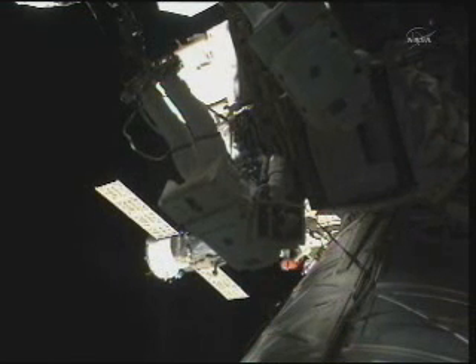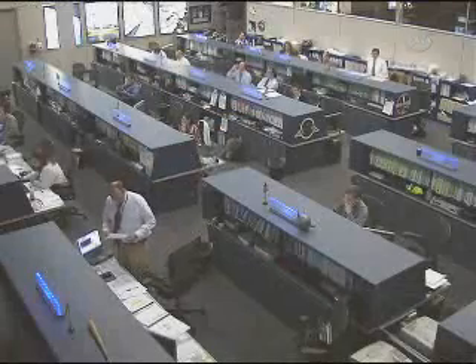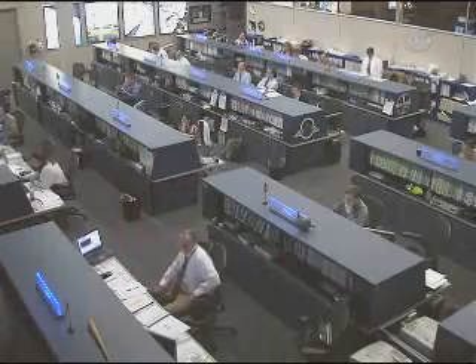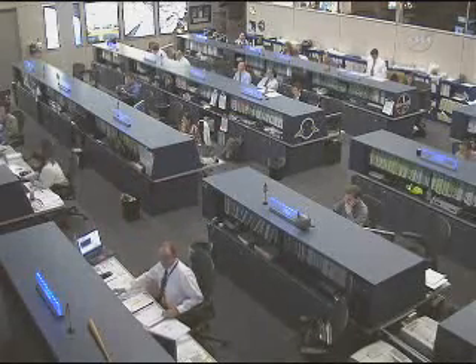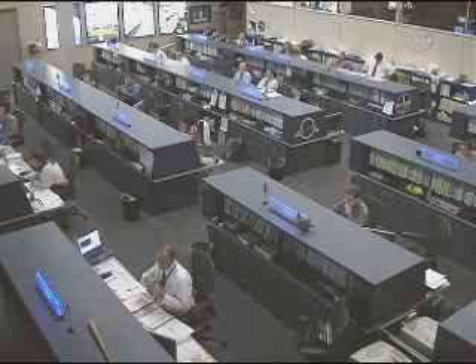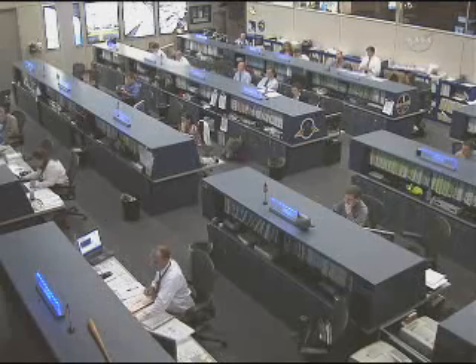Doug Wheelock on the left, Tracy Caldwell Dyson on the right. As our picture is frozen, moving out of range of our tracking and data relay satellite system, you see behind them one of the two Soyuz vehicles that carries astronauts and cosmonauts to the International Space Station — that being the Soyuz TMA-18 that delivered Alexander Skvortsov, Tracy Caldwell Dyson, and Mikhail Kornienko to the station back in April.